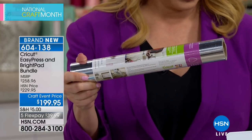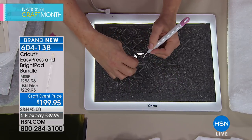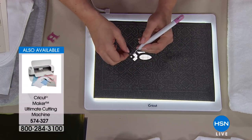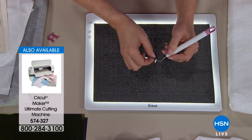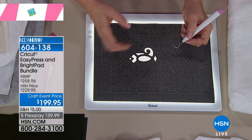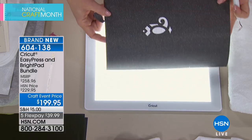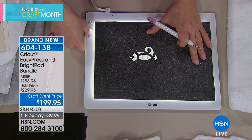A Cricut cutting machine is available as part of the National Craft Month special with five-dollar shipping. Glitter vinyl is being demonstrated for weeding — unlike regular iron-on, glitter vinyl looks like a solid piece and you can't see your cuts at all without illumination. When you place it on the Bright Pad, the light shines through the slight cuts and you can see exactly what to remove.